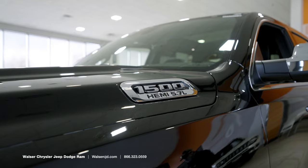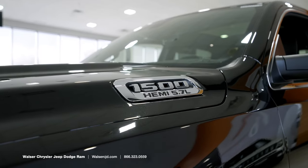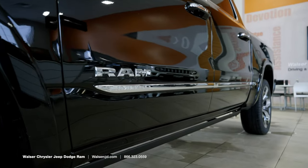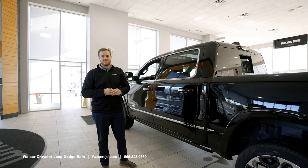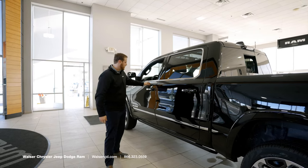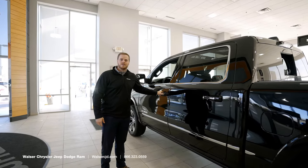With the Limited you're going to get some really cool styling cues on the side. Each trim level has a unique look, but the Limited features all black with a beautiful chrome finish highlighting the windows and the side lines.